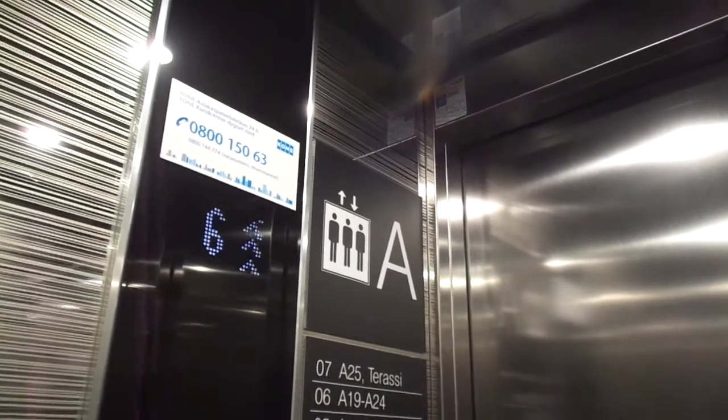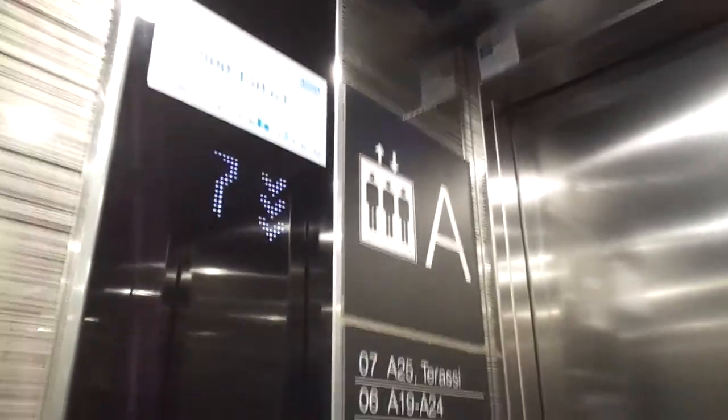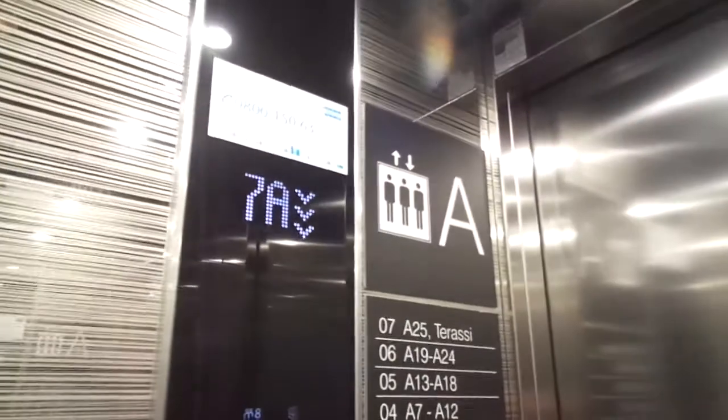Very nice design actually. This residential building was also completed in 2018 — probably early 2018. It has 10 floors, or 10 stops. Not bad. And with door-close buttons, so it's quite advanced here.